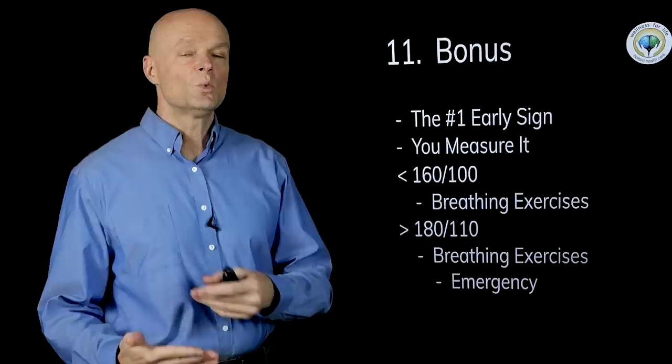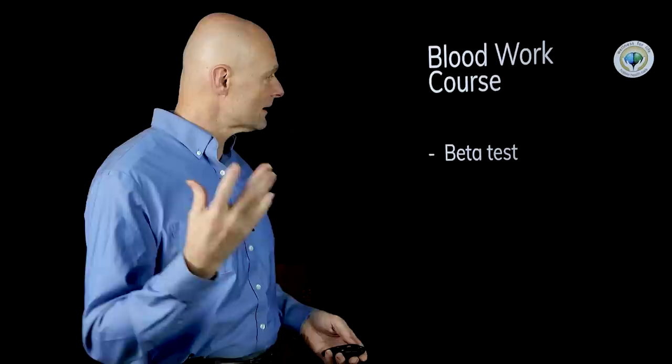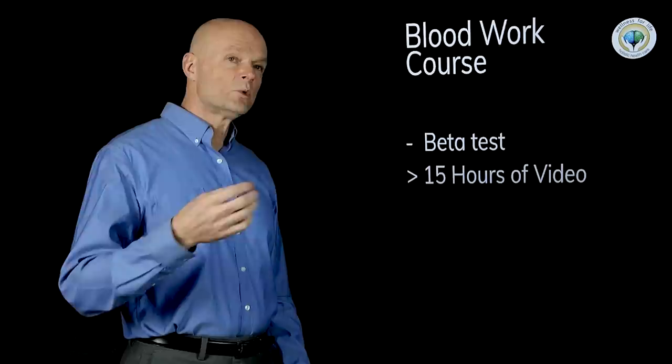The key to understand is that the number one cause of high blood pressure is metabolic disease — it's insulin resistance — things that we can measure, understand, and change. I created a blood work course because the most common questions people ask me are: how do I know if I'm insulin resistant, how do I know how my kidneys are working, how do I know what my stress levels are? Most of these answers we can get from blood work. There are over 15 hours of video posted where you can go and learn this stuff.